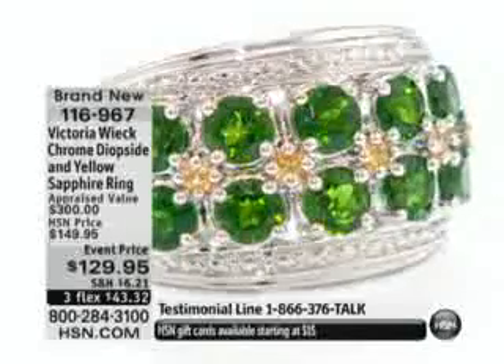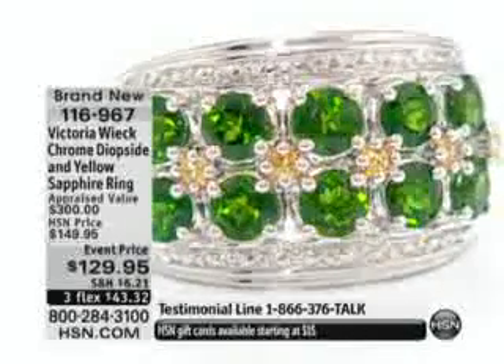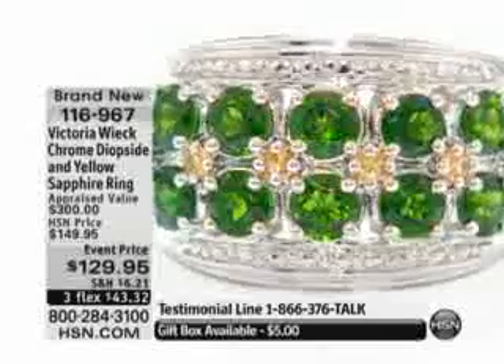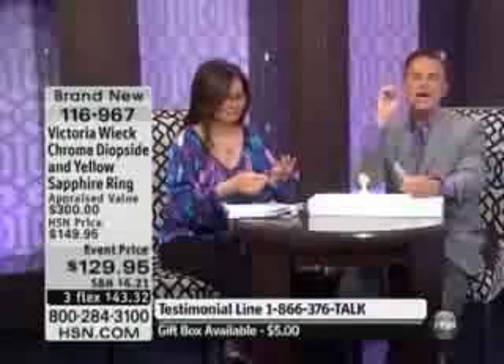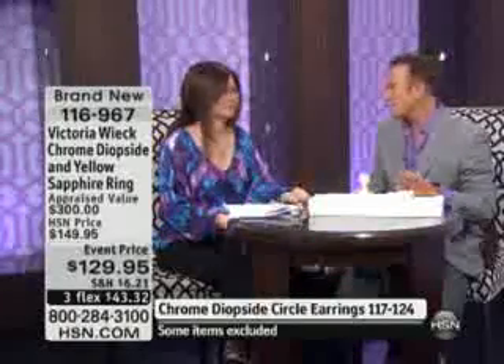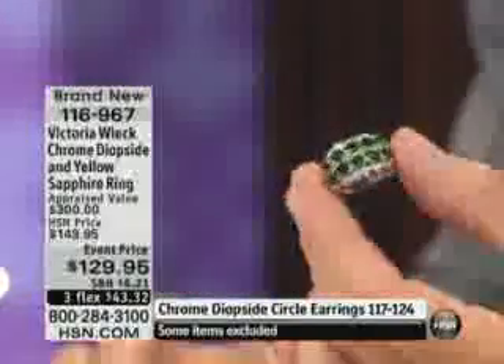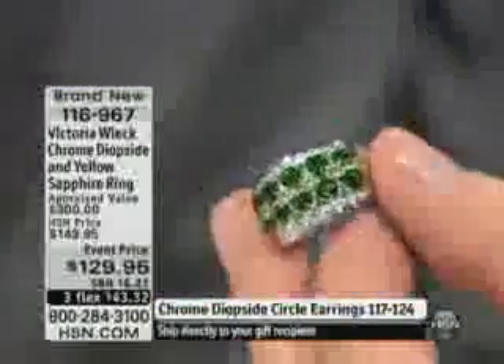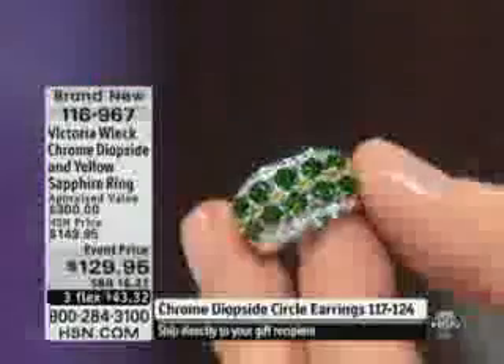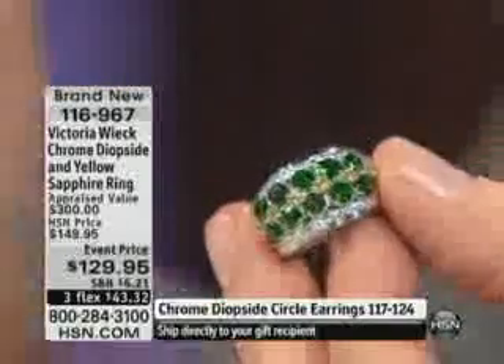You're saving twenty dollars for today's Royal Wedding Event at HSN — it's on three flex payments for $43.32. I want you to order this ring, put it on your finger, and walk outside and look at it in the sunlight. Then come inside and look at it in fluorescent lighting, and then turn on the lamp in the living room and look at it under incandescent lighting.